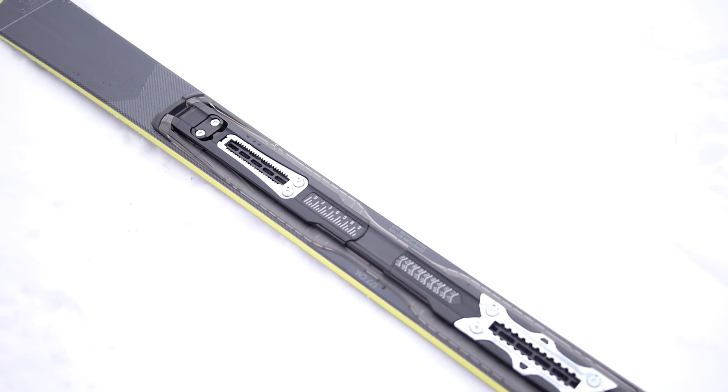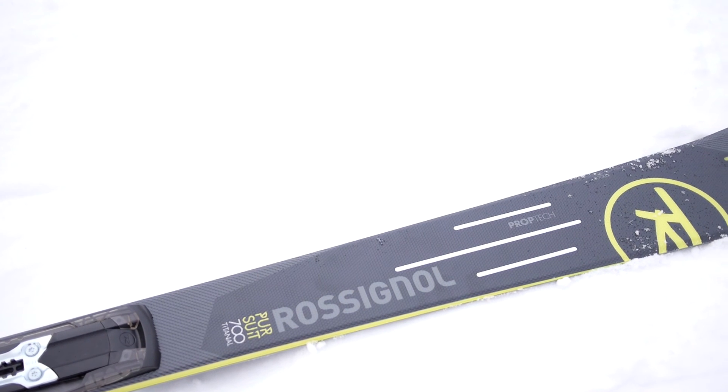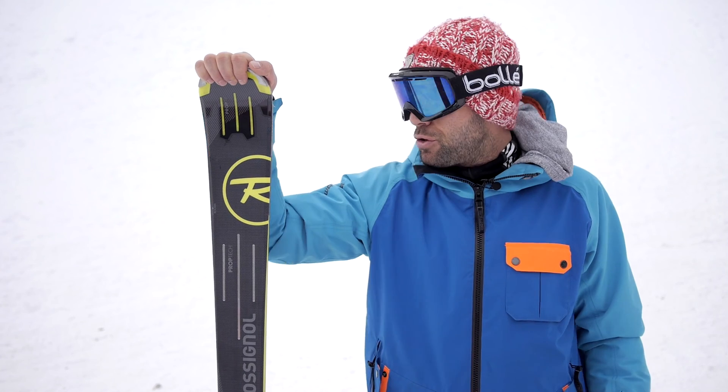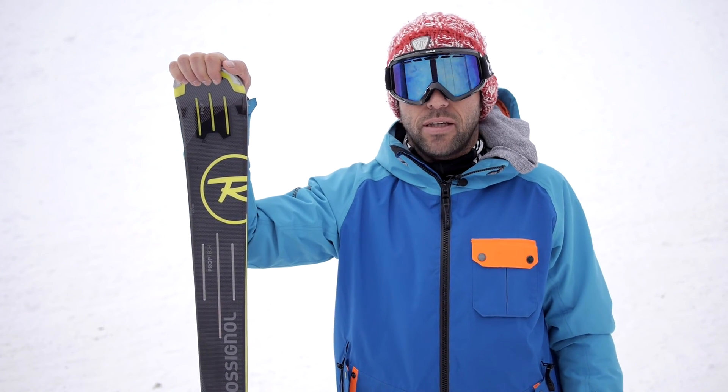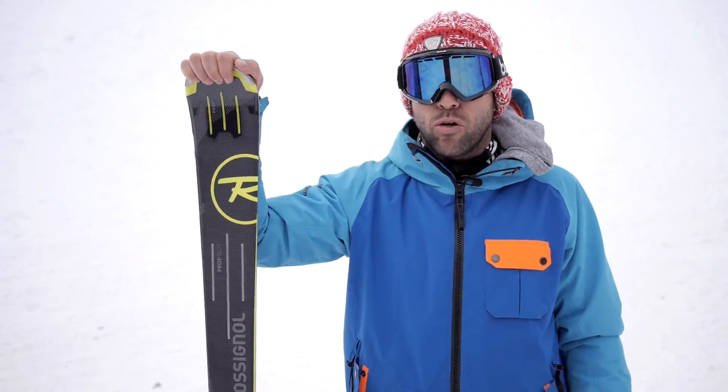We are on a sandwich construction, straight edges, and we have the PropTech technology here, notably from the race and the hero lines. So we are on a very solid construction for a ski that actually doesn't veer off course.